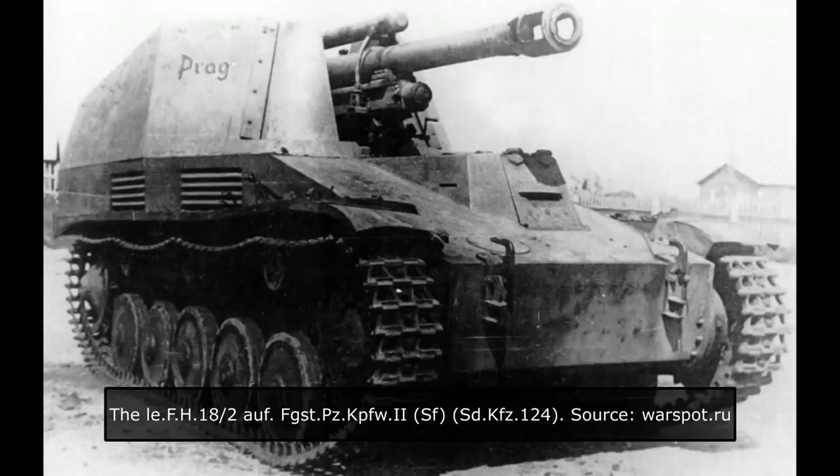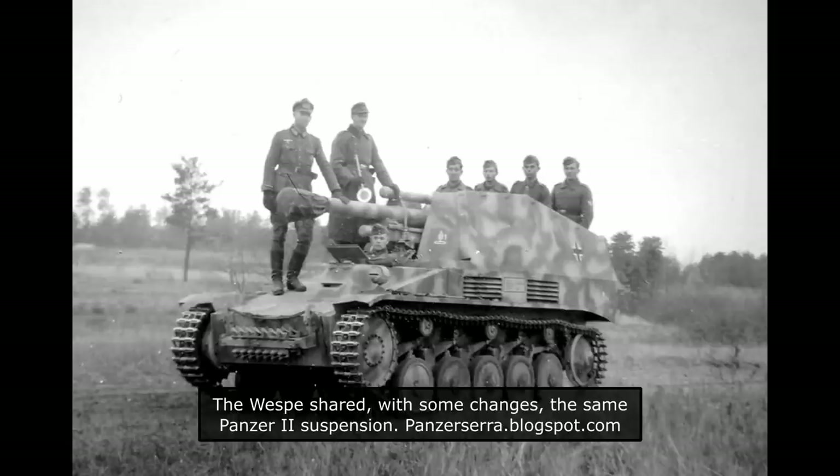The Vespa was constructed using a heavily modified Panzer II chassis. Its hull consisted of the forward-mounted transmission, centrally positioned engine, and the rear fighting compartment for the crew and the main gun. The Vespa hull was slightly longer than the original Panzer II hull by some 220mm. The suspension of the Vespa was, in essence, the same as that of the original Panzer II, with some changes implemented during production.